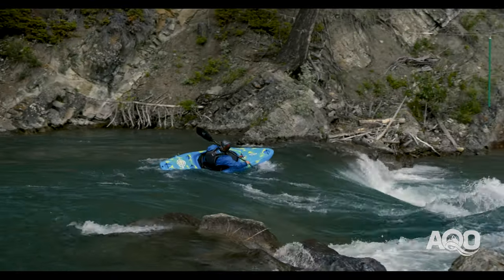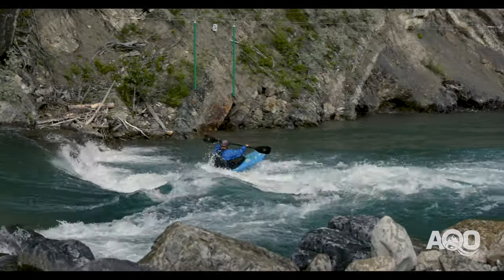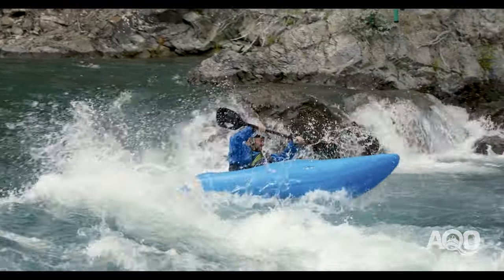It's important as we land in the eddy that we flatten our kayak so the boat is able to skip out and maintain speed and stability.